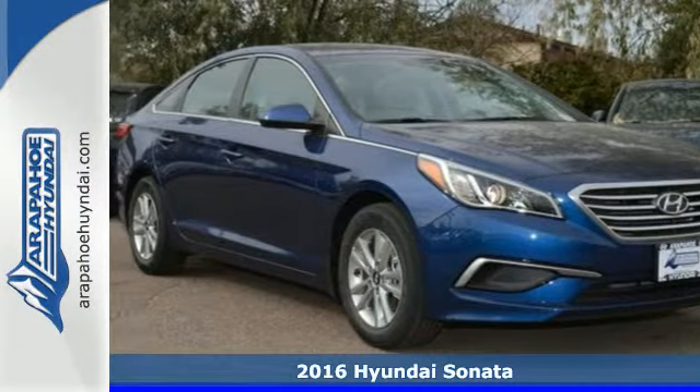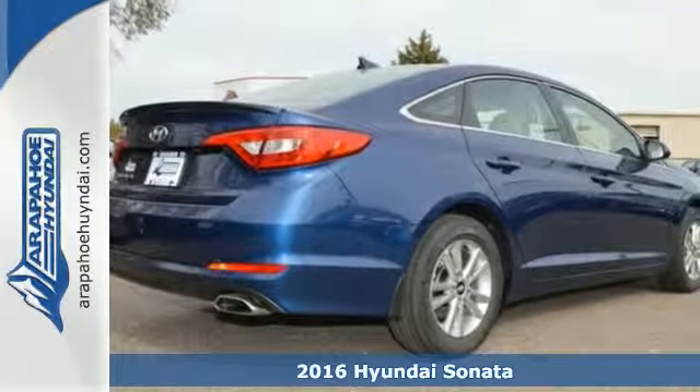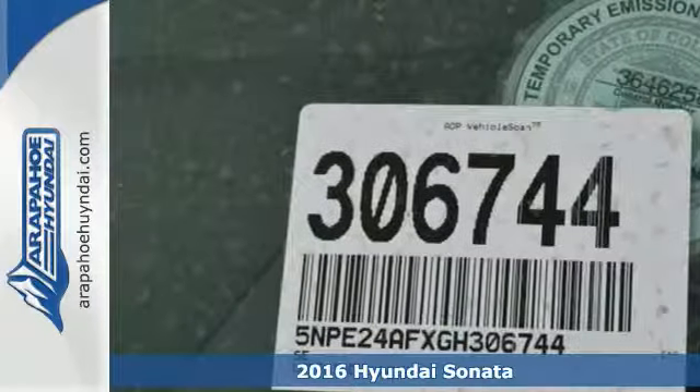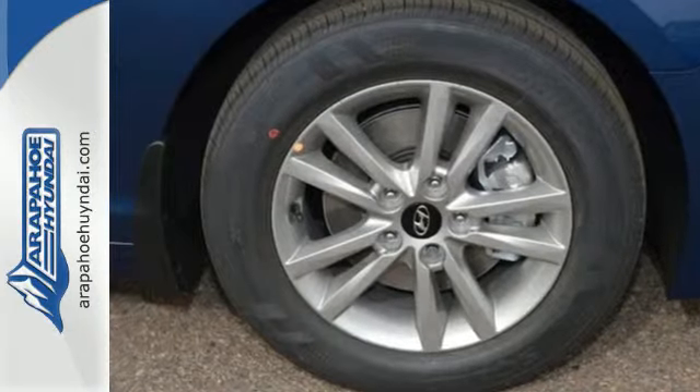Here's a 2016 Hyundai Sonata. As a top safety pick, this highly awarded family sedan comes equipped with a rear-view camera and BlueLink Telematics to track the wellness of your vehicle, while also keeping your personal wellness in mind.